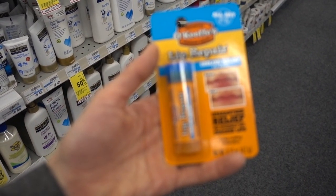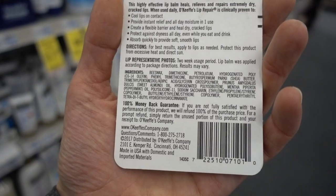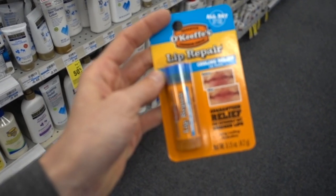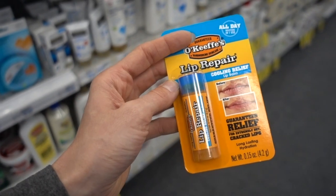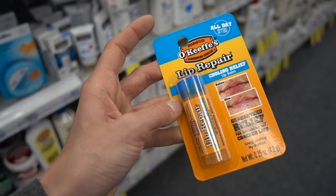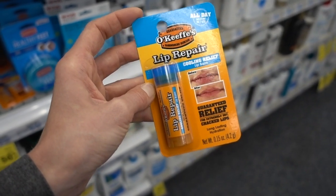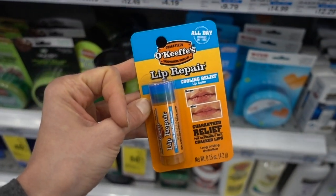I saw this O'Keefe's Lip Repair Cooling Relief Lip Balm — peppermint oil can drive a lot of irritation, lip licking, and problems, so I don't recommend this one. It's not that your skin develops an addiction to lip products — it's that in your brain it feeds into the reward pathway, you get immediate reward from using these products, but the negative side effects come about later. It's their negative side effects that bring you back to them — so it is, in a sense, a bit of an addiction.